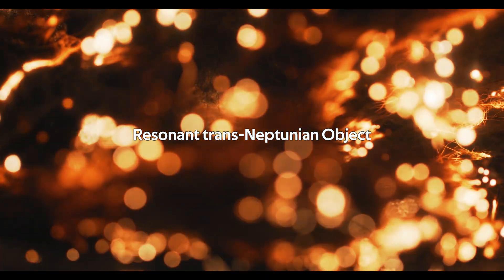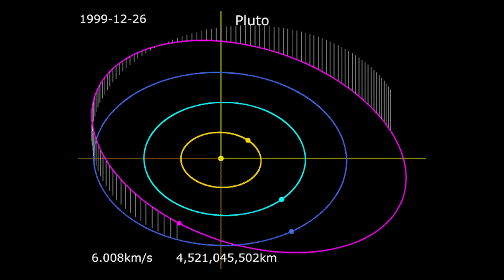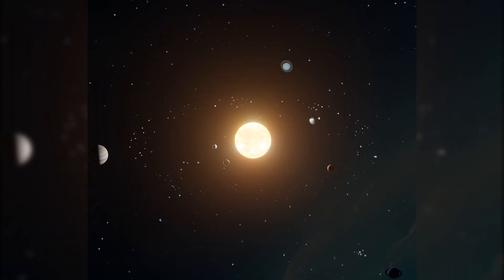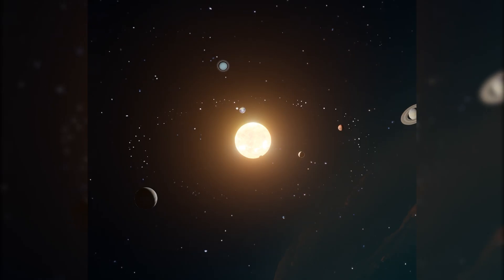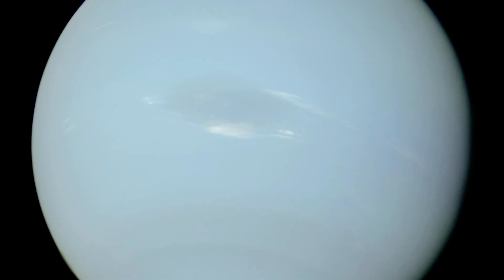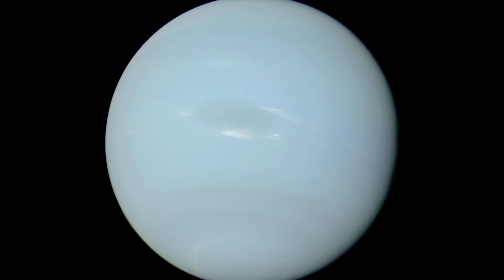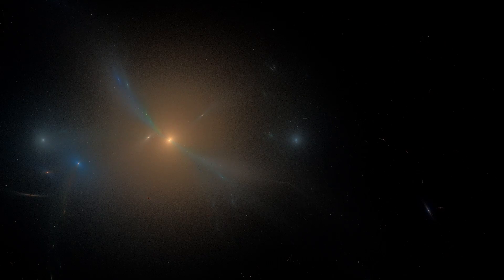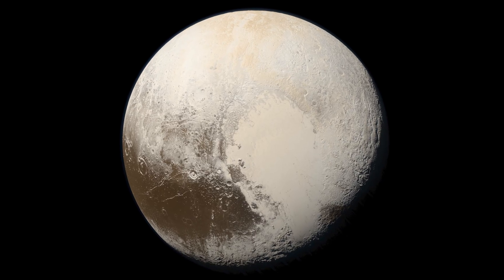In contrast to non-resonant Cubewanos, resonant trans-Neptunian objects share an orbital pattern with Neptune, such as 1:1, 2:3, 3:5, and so on. The 2:3 orbital resonance is thought to be the most common. The leading theory for so many Kuiper Belt objects falling into orbital resonance comes from the origins of the solar system itself — when Neptune was migrating to its final orbital plane, it influenced the orbits of many objects in the belt along the way. This class includes some of the most famous examples, including Pluto and Haumea.